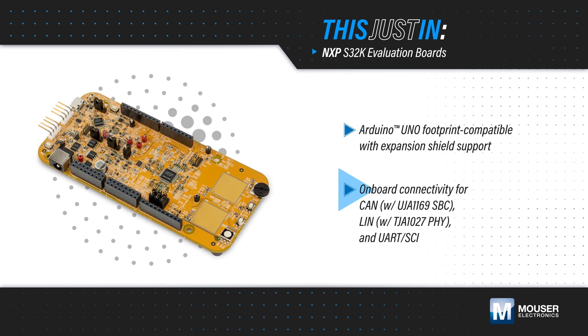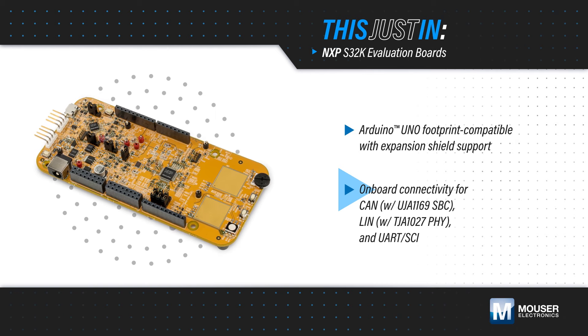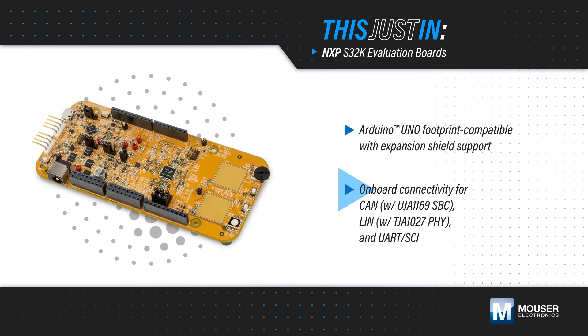The boards include extensive onboard connectivity, and have a CAN system basis chip, a LIN-FI, and headers for both buses.